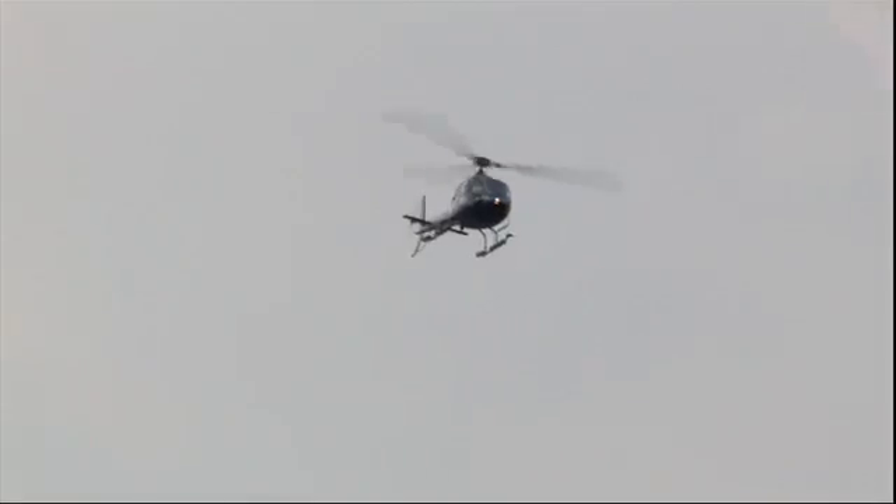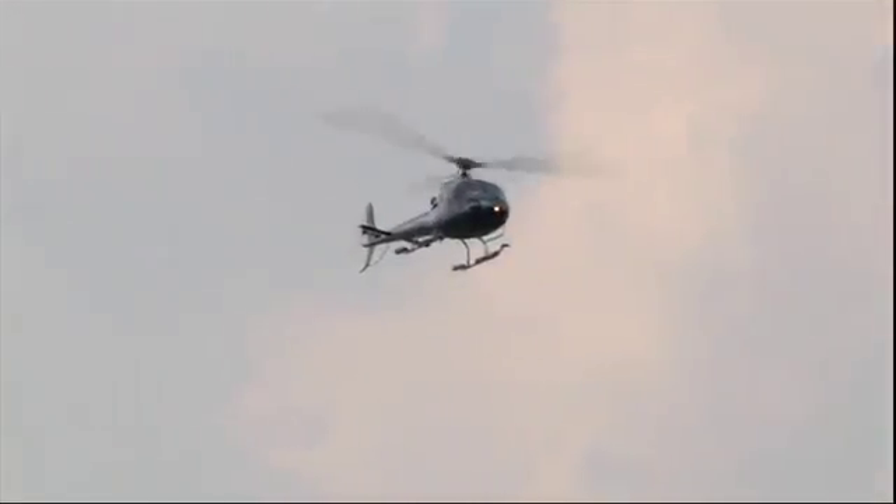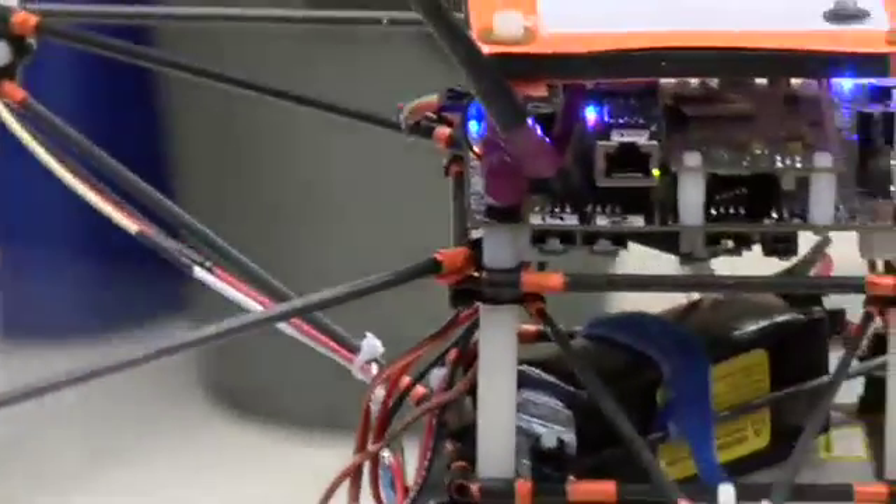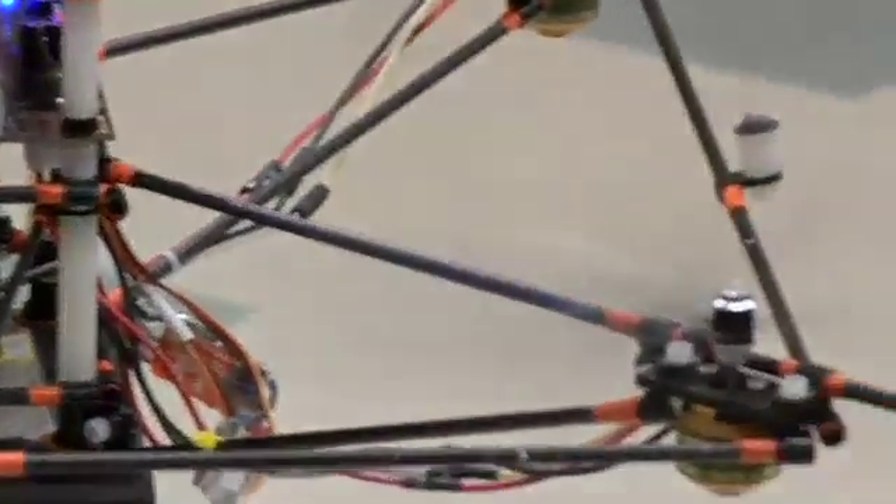Most helicopters have fairly complicated mechanisms for tilting the main rotor itself to fly. The way StarMAC is controlled is by spinning just one of the motors up and one of the motors down, which allows for a much simpler control mechanism than with actual helicopters.